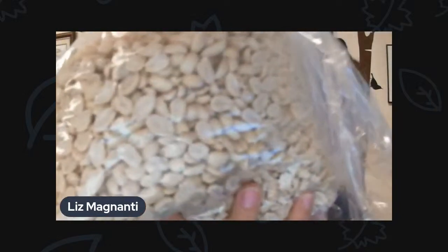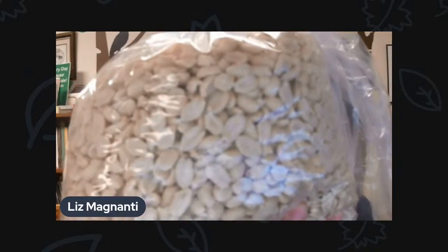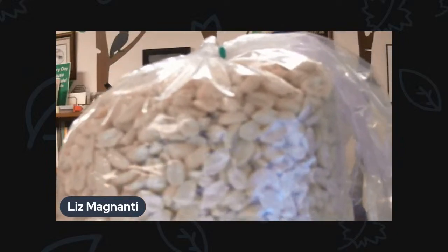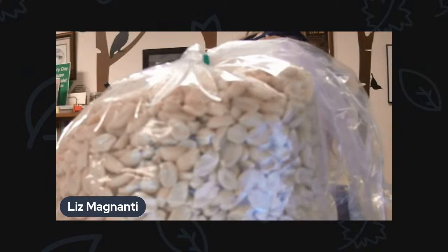Another thing you might want to add, or put in a totally separate feeder, are the peanuts — especially these peanut pickouts. If you're looking for something without shells that won't make a mess in your yard, these peanut pickouts are awesome because it's just the insides of peanuts. Chickadees love this, as do nuthatches, woodpeckers, and blue jays. You'll get a really good diversity of birds by adding peanuts. You want to put it somewhere that the squirrels can't get it. We do have squirrel-proof feeders, and you can add a baffle to your pole — as long as it's about four or five feet high, the squirrels can't jump over it to get to your feeder.